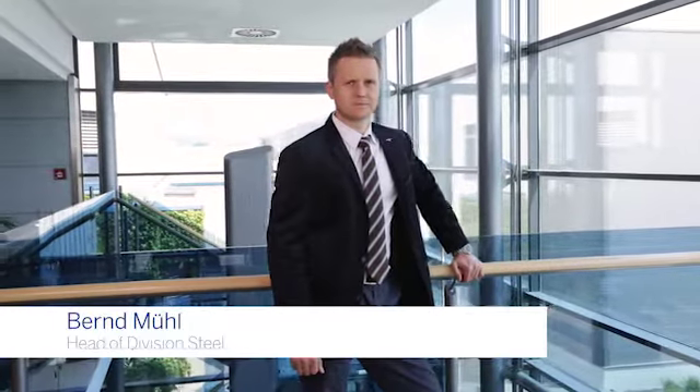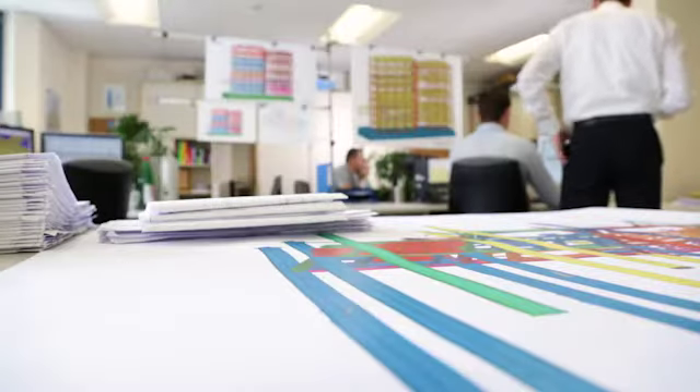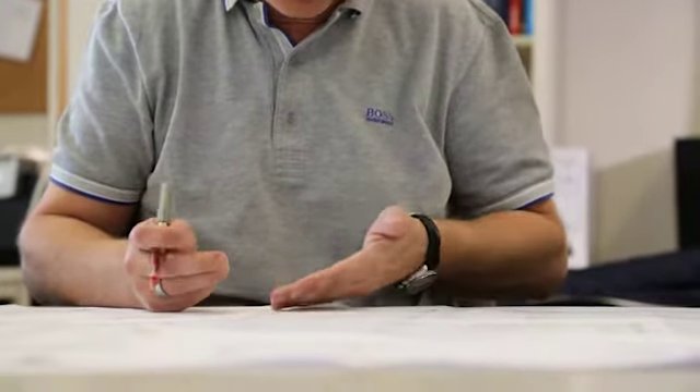My name is Bernd Mühl, and I'm the executive manager for the steel sector at Unger Steel Group. We choose products which complement our processes, and in Tecla we saw that it is best suitable not only for our design department — it's also best suitable for sales, for static calculation, for project management, for production, as well as erection on site. So we can use it for all our departments, not only for detailing.